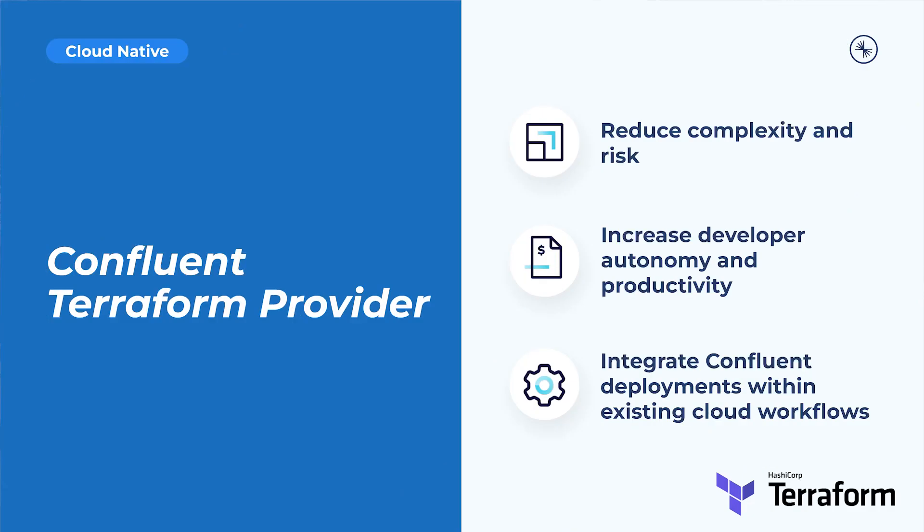Here with the scoop on our hero feature, the Confluent Terraform provider, is Danica Fine. Infrastructure and resource automations must tie into standardized version control technologies so that engineering teams can integrate data streaming within larger established operations and maintain operational simplicity. The Confluent Terraform provider does just that. It allows teams to safely accelerate data streaming initiatives in the cloud with infrastructure management fully automated through code and integrated within continuous delivery workflows. With this service, organizations can reduce overall complexity and risk associated with infrastructure deployments, increase developer autonomy and productivity with consistent version-controlled access to data streaming environments, Kafka clusters, Kafka topics, and more, and integrate Confluent deployments within existing cloud workflows on AWS, Azure, and Google Cloud using standardized resource management tooling, pipelines, and processes. All in all, the Confluent Terraform provider is a major win for developers, architects, and operators alike.